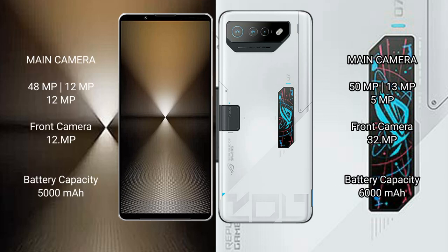Sony Xperia 1 Mark 6 features a triple camera setup: 48MP plus 12MP plus 12MP. Asus ROG Phone 7 Ultimate features a triple camera setup: 50MP plus 13MP plus 5MP.